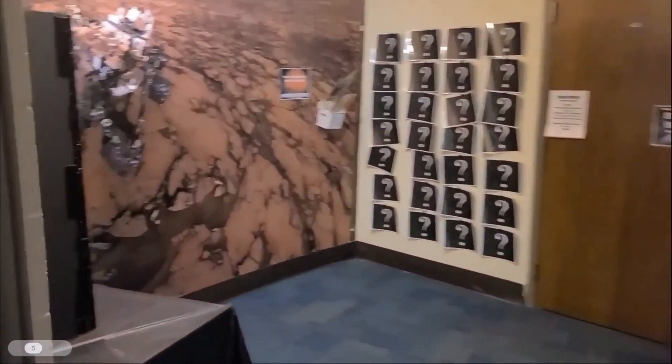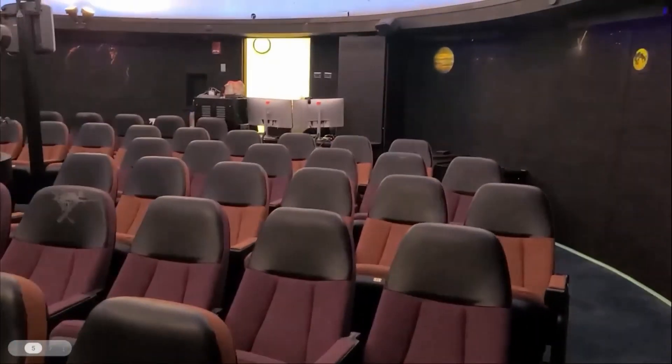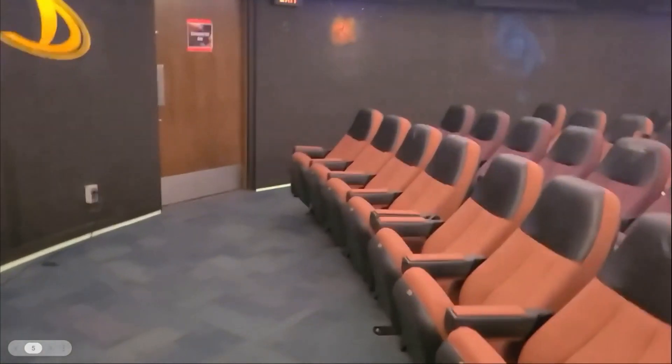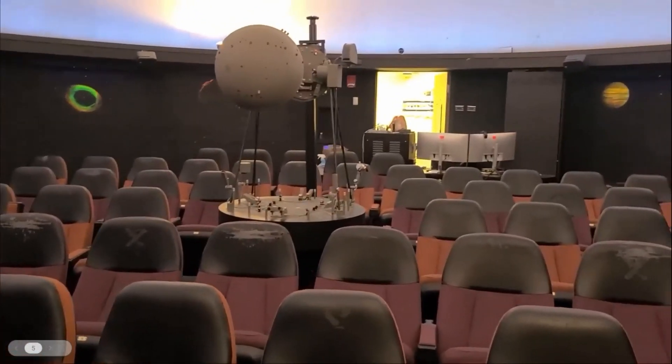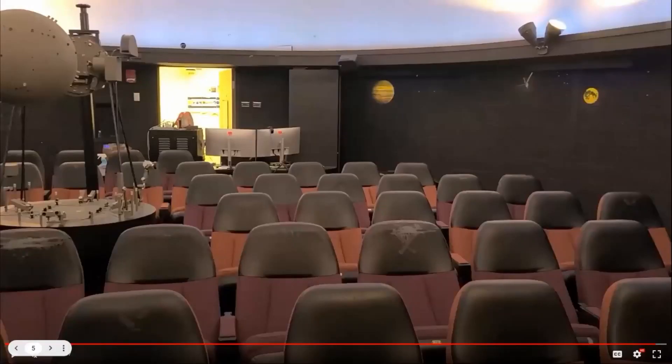We head into what we lovingly call the Mars Room, because of this gorgeous mural of Curiosity on Mars where people can take pictures. Then we head into the Planetarium itself. The Planetarium currently seats 65 people in very comfy chairs. Our controls are at the back of the room — that's where presenters stand and present all of the shows. We also have really cool murals painted around the walls that get lit up with black lights, which are always a huge hit.